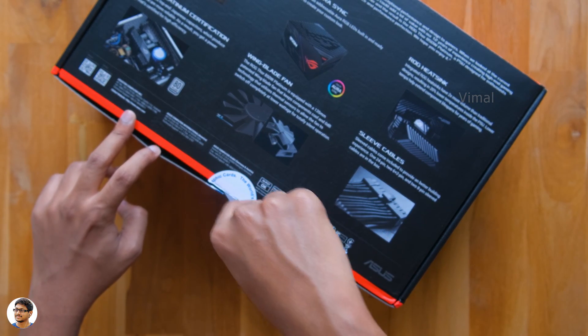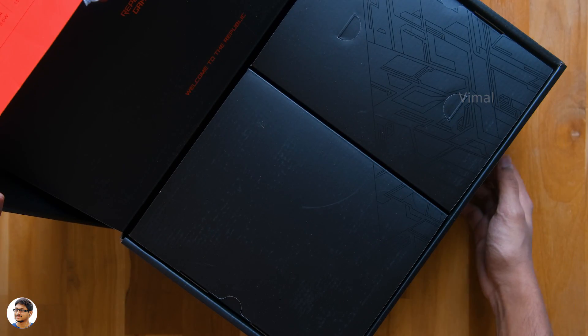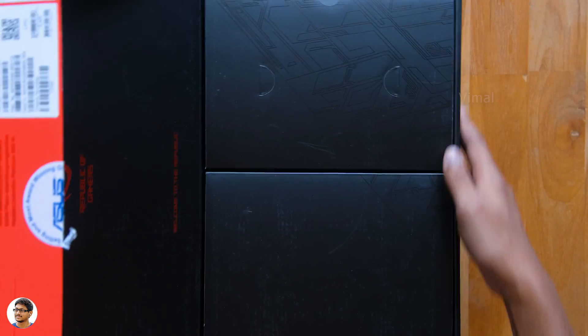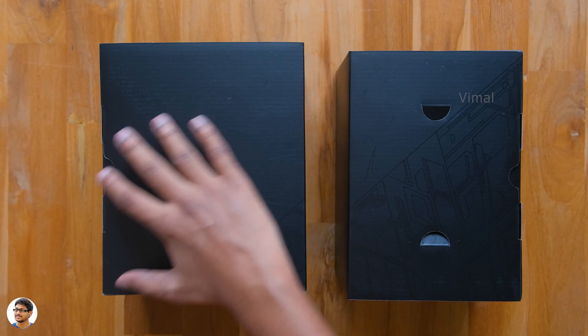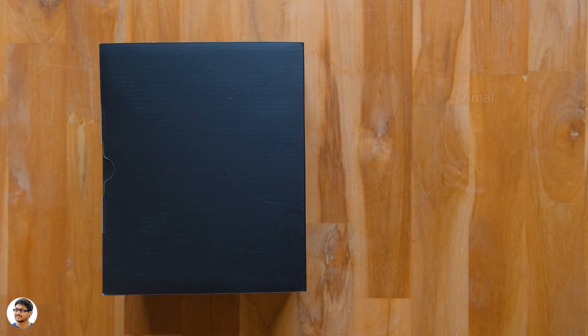Let me grab my knife and cut this seal on the box. Just look at that packaging — it says 'Welcome to the Republic' and has a nice circuit-like design everywhere. Looks like we've got two boxes on the inside. One must be for the accessories while the other is for the power supply. First we'll unbox the power supply and then I'll show you all the accessories.